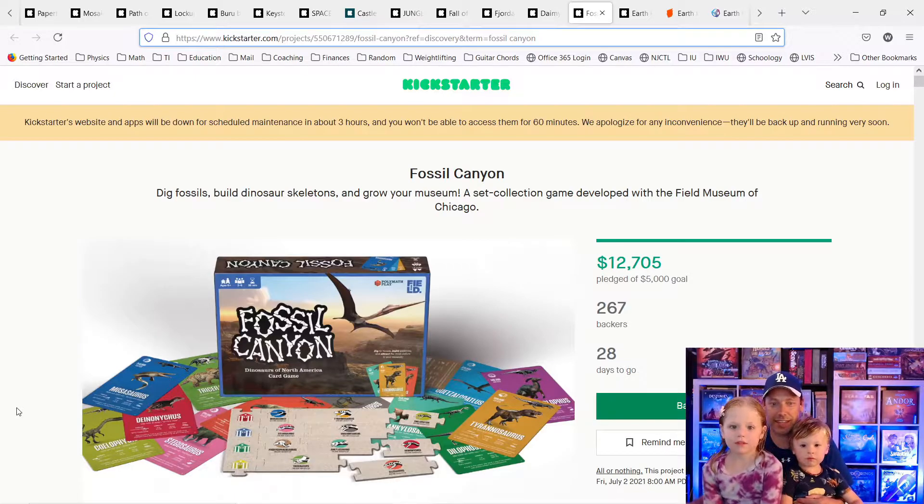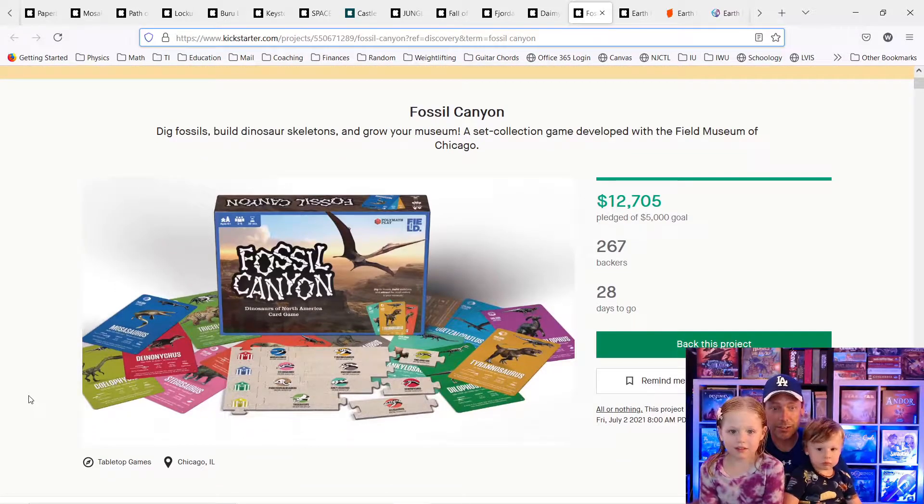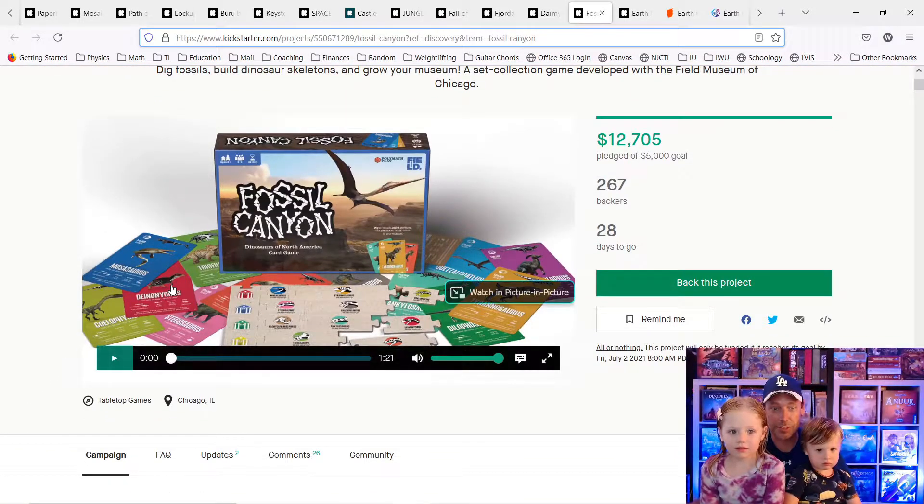So this one's called Fossil Canyon. It says: dig fossils, build dinosaur skeletons, and grow your museum. A set collection game developed with the Field Museum of Chicago. 267 people already bought this game. Do you like the picture? Yes. All right, you want to watch the video? Yeah. All right, let's watch the video.